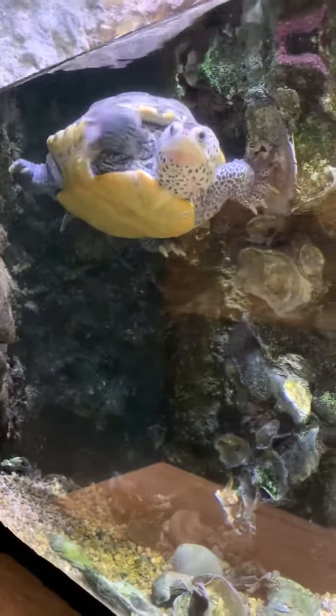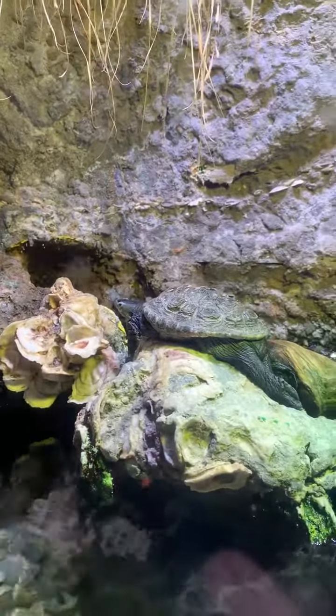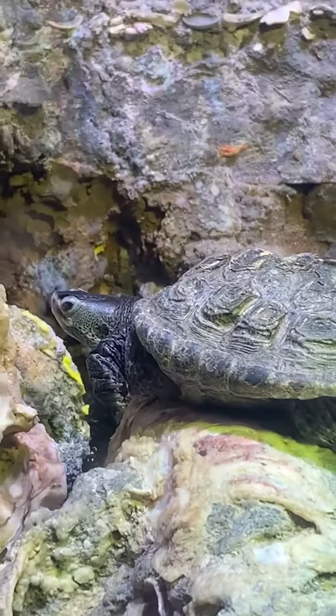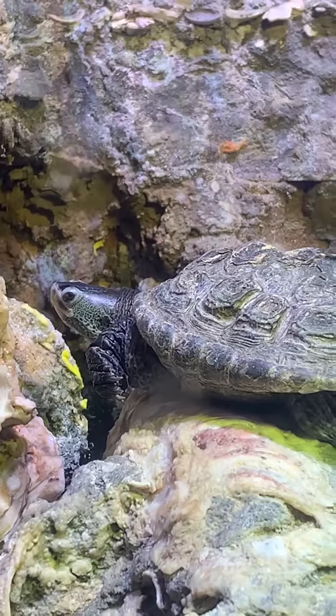A male looks totally different. Basking up here above the water is our male terrapin, and you see how much smaller he is, and what a different size, color, and shape his head is.